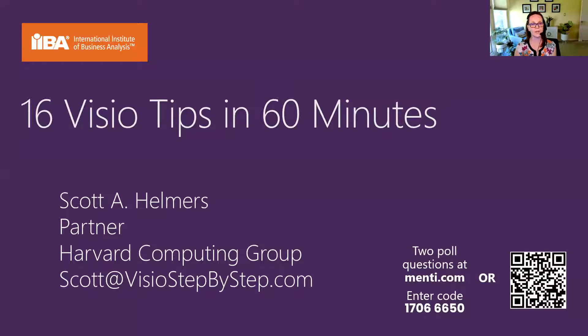Let me introduce Scott. He's a partner at the Harvard Computing Group, and he's a co-inventor of TaskMap, which is a Visio add-in. He's worked with clients in 10 countries on all kinds of projects involving process mapping, redesign, knowledge mapping, and technology. As I mentioned, he is a Microsoft MVP, and he's got some great stories to tell as well. So Scott, I will turn it over to you.